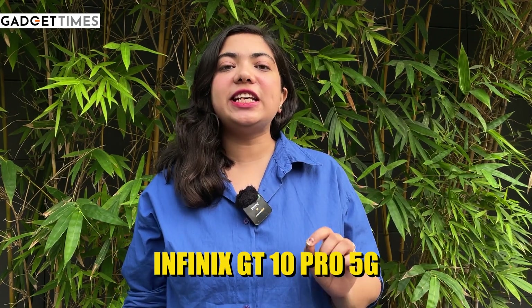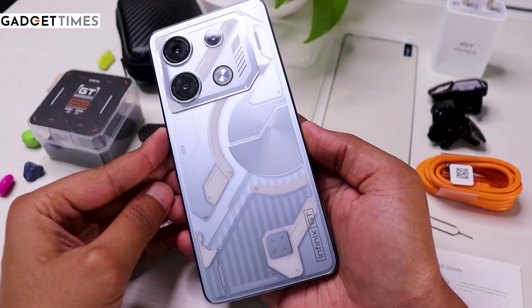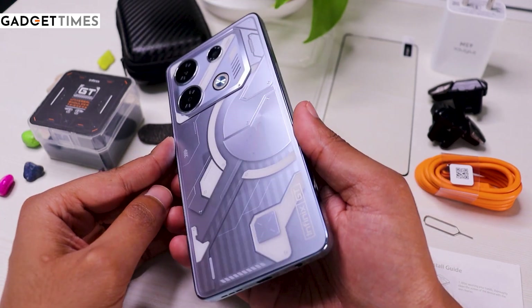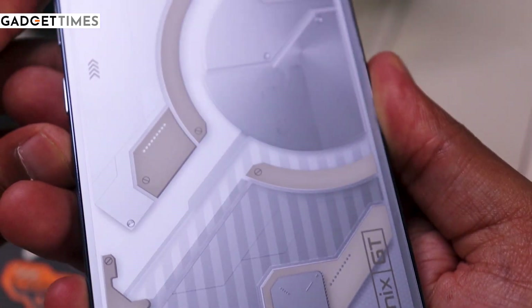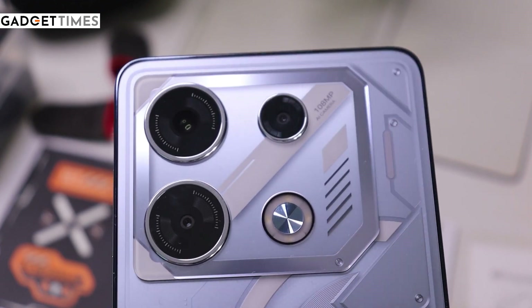Our next phone is the Infinix GT 10 Pro 5G, and this phone created a lot of buzz in the market when it was launched, because it was launched as a gaming phone. If you look at the back panel, you get a good-looking back panel — it's like a Nothing Phone One, with gaming accessories styling and a customized mini LED light which you can turn on when you play games.